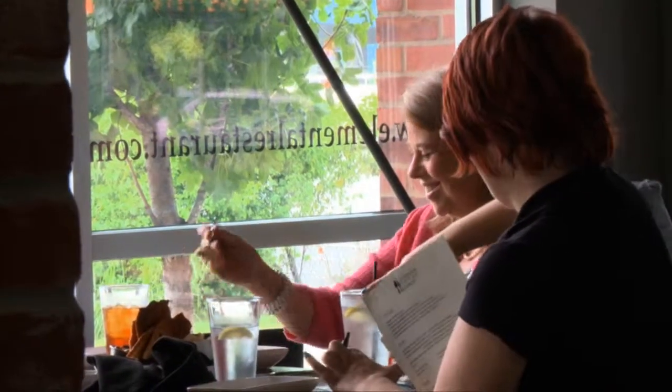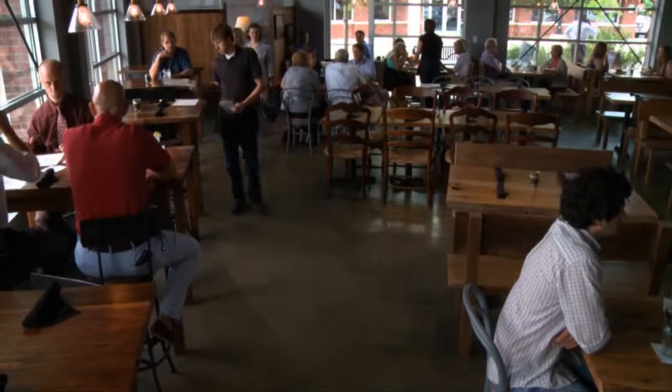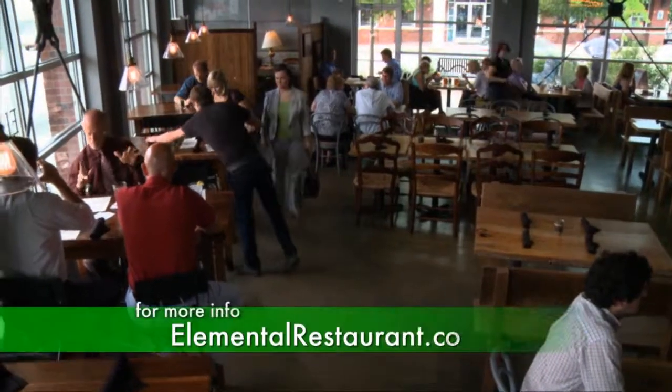The local community is really flourishing right now and the support is definitely there. When people come into the restaurant and see that we're trying to buy everything we possibly can locally, they're excited.